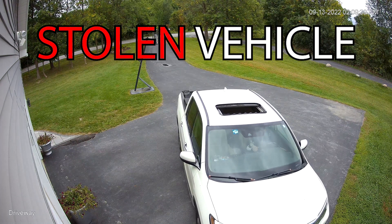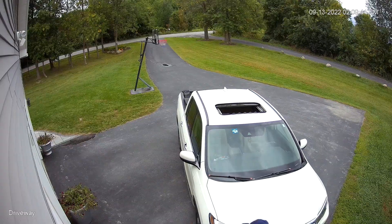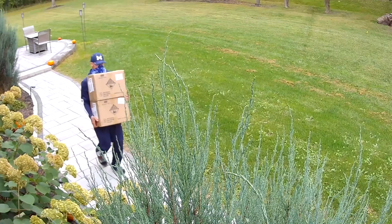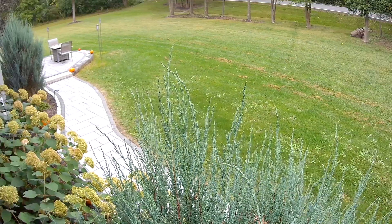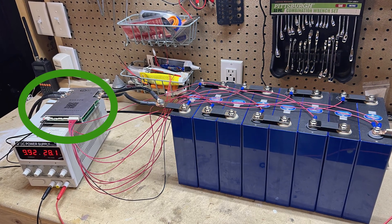If you follow my channel, you may have seen the video where some batteries were stolen off my front steps by a fake FedEx driver in a stolen truck. Yes, these are the same batteries that were stolen — you can check out that video on my channel, and hit that subscribe button so you don't miss any future content.